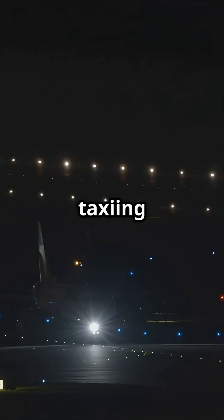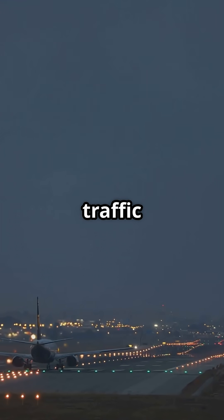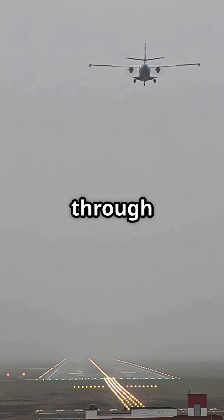So next time you are taxiing and see those yellow lines glowing under the lights, remember — they are the invisible traffic lights of aviation. Do you trust a pilot's eyes more, or the camera that sees through fog?